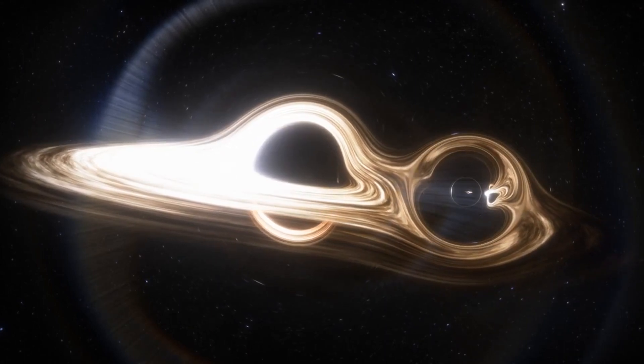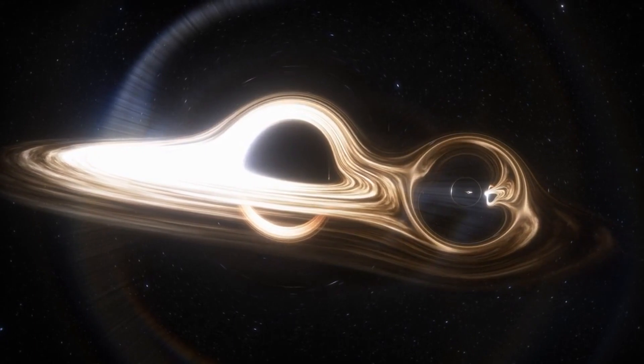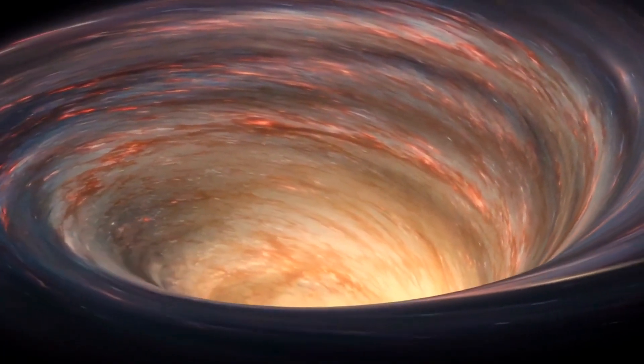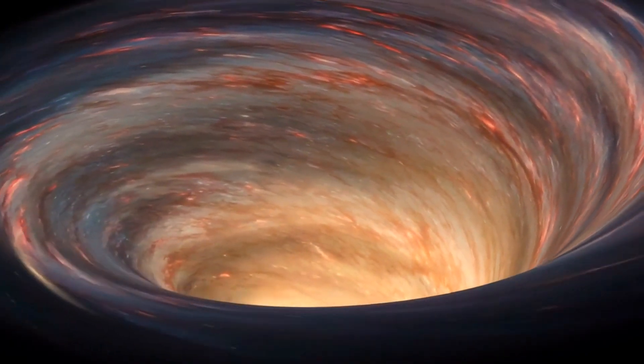Have you ever wondered how black holes, those enigmatic cosmic entities, come into existence? Today, we'll be exploring the fascinating process of black hole formation and uncover the secrets of these celestial marvels.